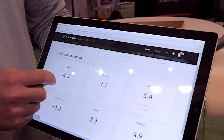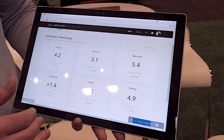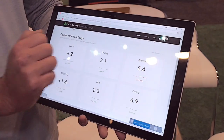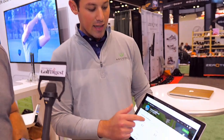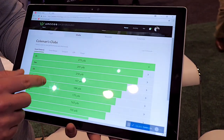I've dived into Coleman and I can see how his game is trending. It's broken down into five different categories: driving, approach, chipping, sand, and putting. I can see the trends here — his approach game has been going down. These are things coaches don't have visibility to on the golf course, and we're allowing them to do that. I can even see their club data — how far they're hitting each club.